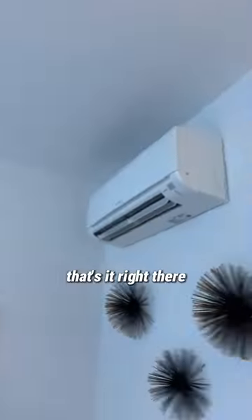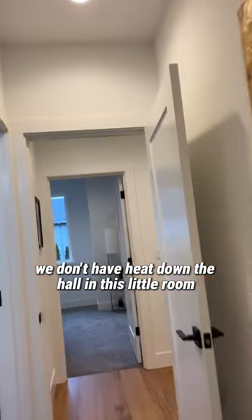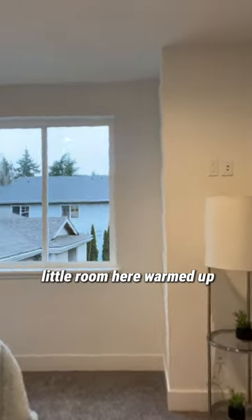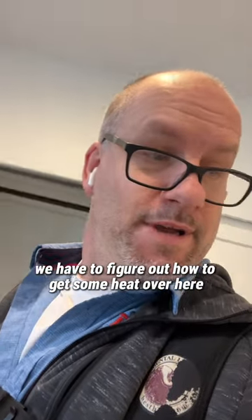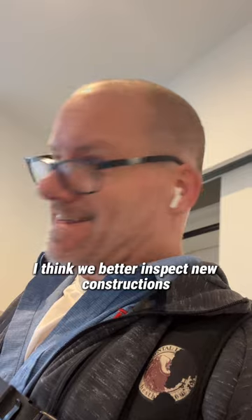That's it right there. But we don't have heat down the hall in this little room. So how are we going to get this little room warmed up? We've got to figure out how to get some heat over here. I'm guessing with new construction we're going to need to inspect.